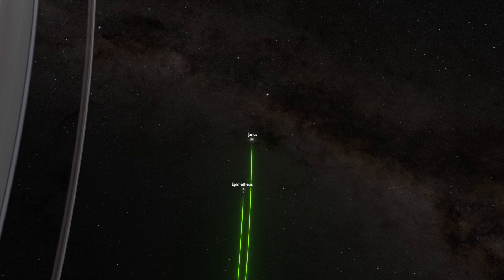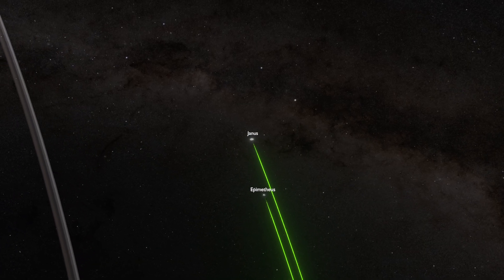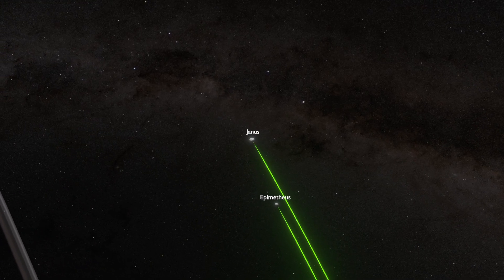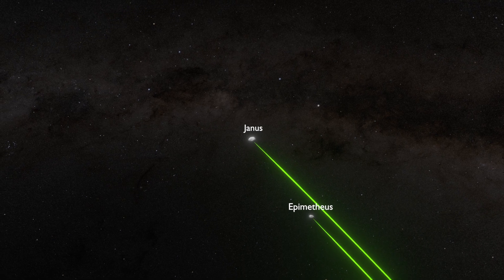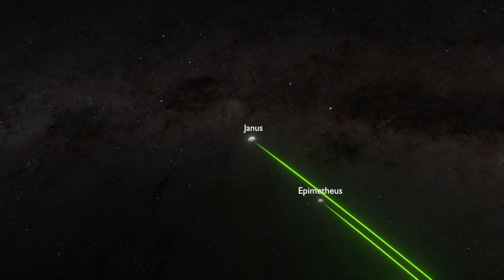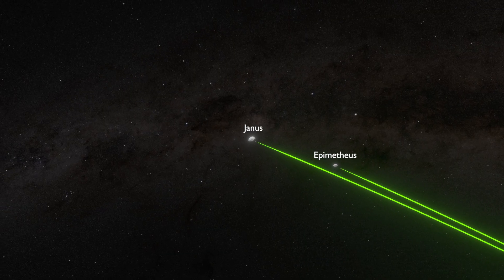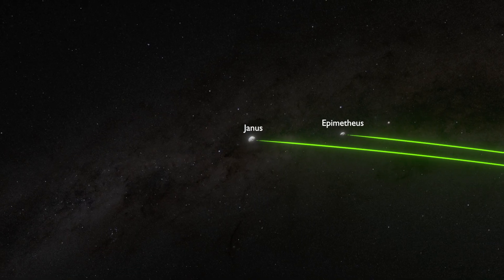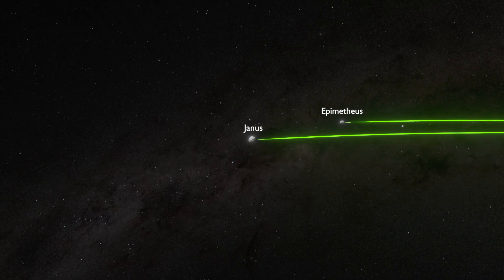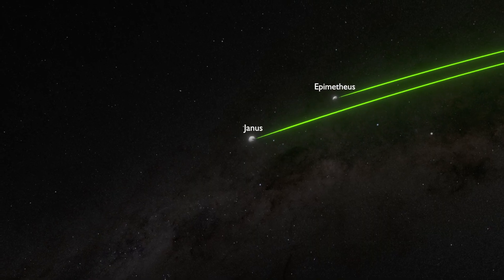As the moon in the inner orbit is slightly faster, as it approaches closer to the outer moon, their gravity starts pulling on each other. The outer moon — in this case Janus — starts gaining speed and moves to the inner orbit, while Epimetheus loses energy as it moves outwards. They never come closer than approximately 10,000 kilometers, and this switching happens once every four years.